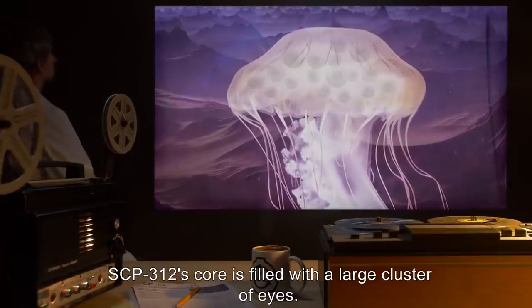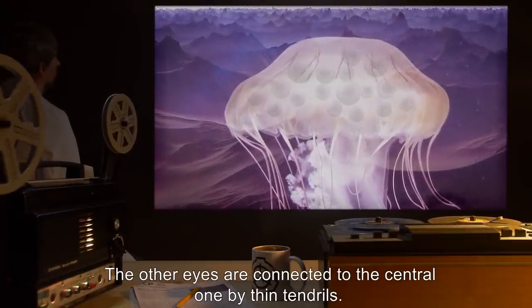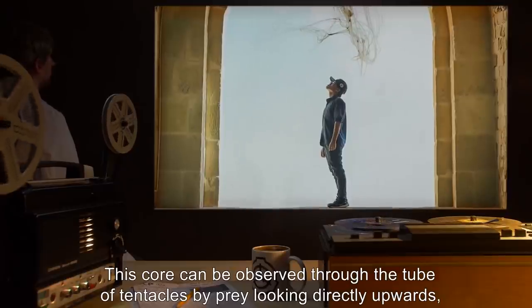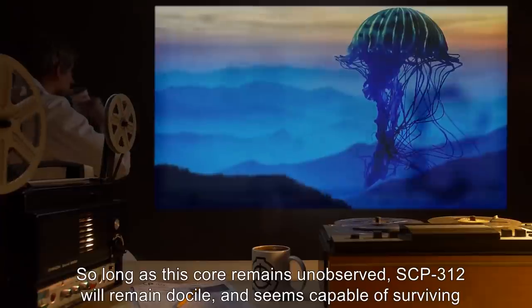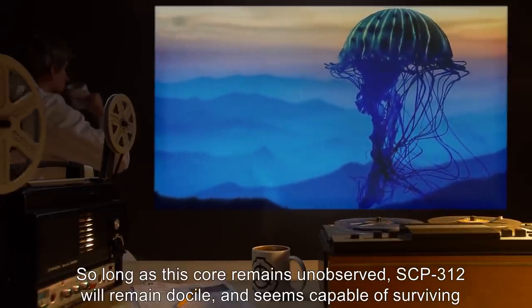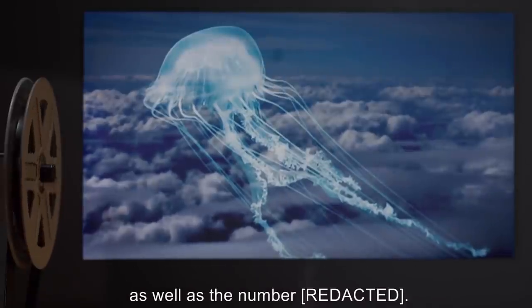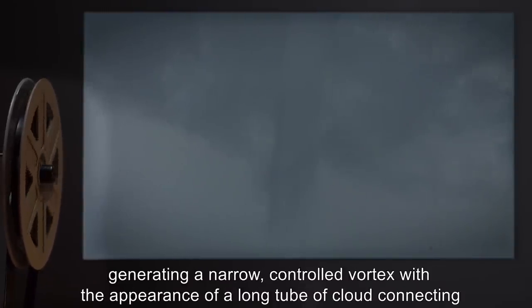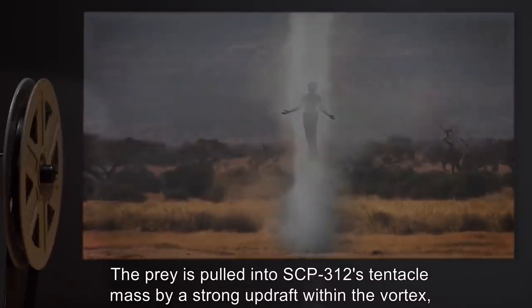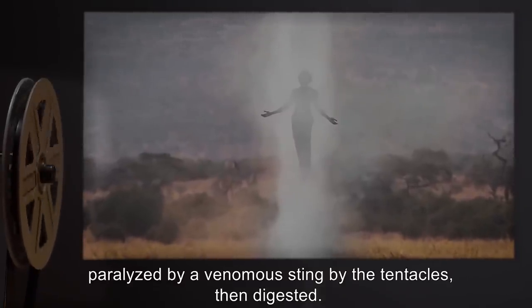SCP-312's core is filled with a large cluster of eyes. The majority of the eyes are human in appearance, except for one large central orb, connected to the other eyes by thin tendrils. This core can be observed through the tube of tentacles by prey looking directly upwards, or by a recording device above the targeted prey. So long as this core remains unobserved, SCP-312 will remain docile and seems capable of surviving indefinitely without feeding, although feedings increase its mass and movement speed. However, if a prey animal makes eye contact with the core, SCP-312 will become active, generating a narrow controlled vortex with the appearance of a long tube of cloud connecting the lenticular cloud above with the ground. The prey is pulled into SCP-312's tentacle mass by a strong updraft, paralyzed by a venomous sting, then digested.